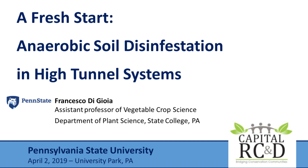Welcome to the first of our spring 2019 webinars for high tunnel producers. I'm Cheryl Burns, the Project and Outreach Manager with Capital RCND, and I'll be the moderator for the webinar this morning. I'm pleased to introduce Francesco DeGioia, Assistant Professor of Vegetable Crop Science at Penn State University, who's going to talk with us about using anaerobic soil disinfestation in high tunnels.